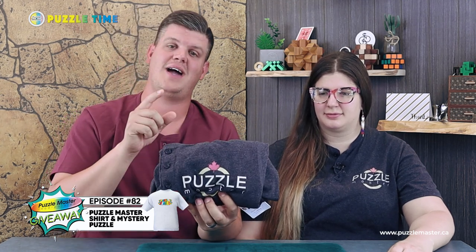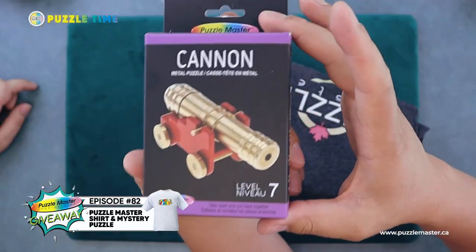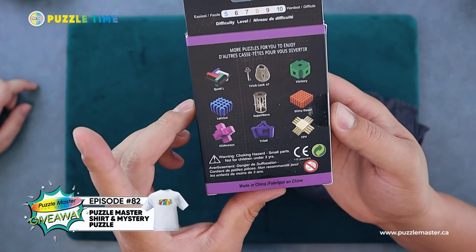Thank you guys for watching today. We are going to jump in right away here to our draw. We did a draw on episode 82 and have been doing that every four episodes or so. We had talked about doing a draw for a Puzzle Master shirt — I've got a whole bunch of different sizes — and I promised a mystery puzzle. Our mystery puzzle is the Canon, one of our metal lines, a level seven sequential discovery metal puzzle.